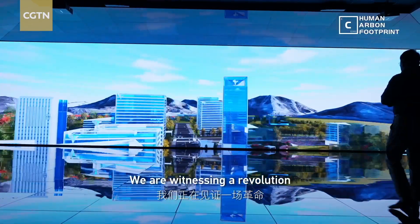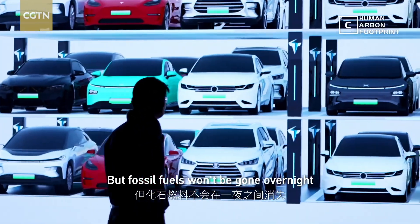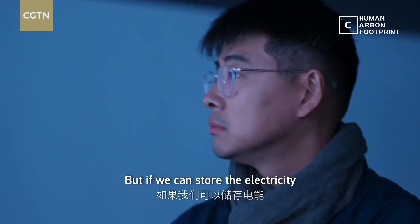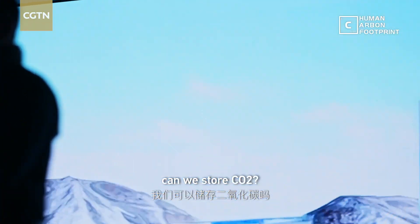We are witnessing a revolution. But fossil fuels won't be gone overnight, so carbon emissions will still be there. But if we can store the electricity, can we also store CO2?